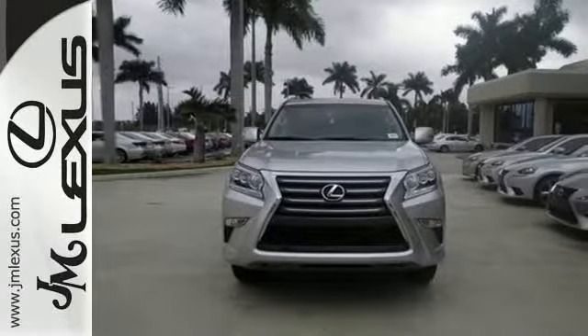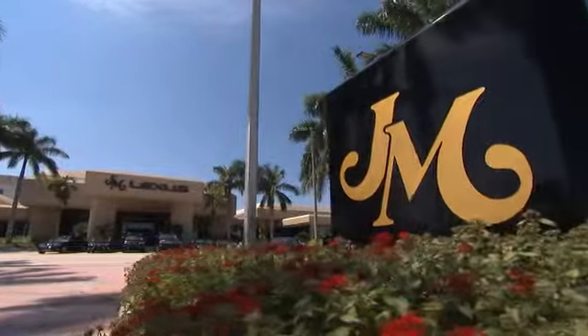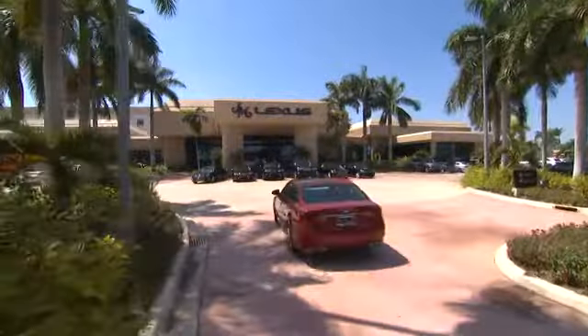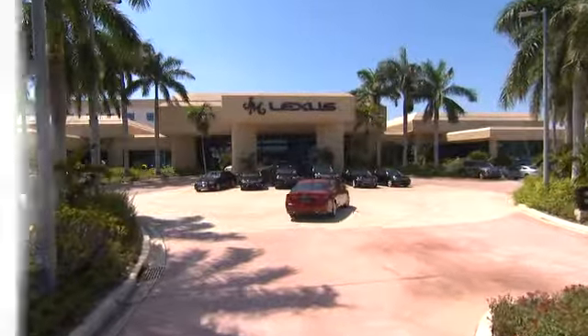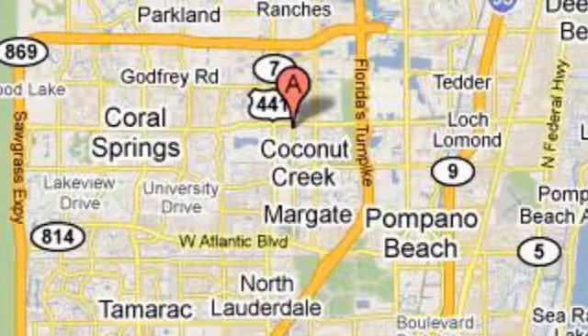Take this GX460 for a test drive. JM Lexus, the world's number one Lexus dealer since 1992. We're conveniently located just east of 441 on Sample Road in Margate, Florida, just west of the Turnpike.